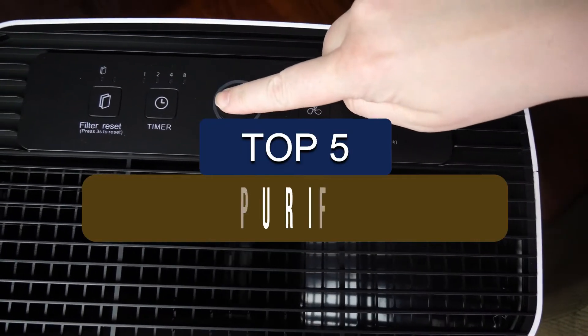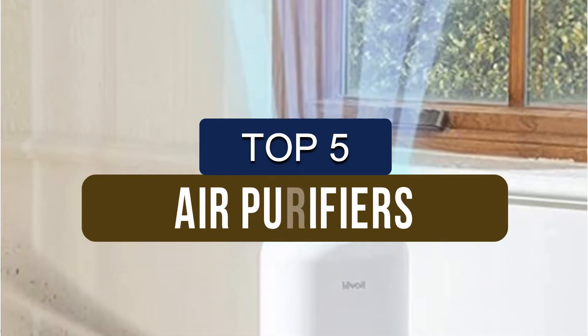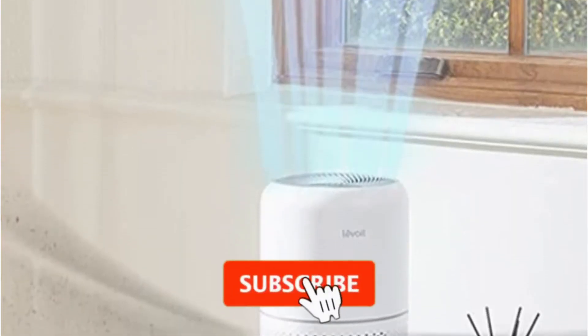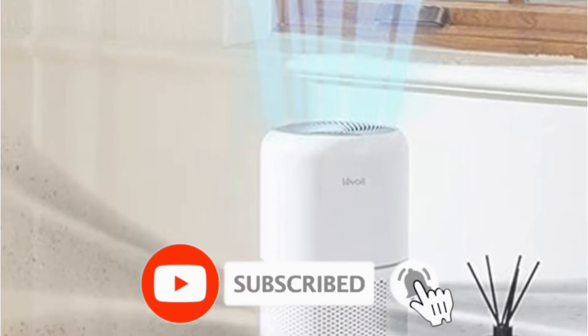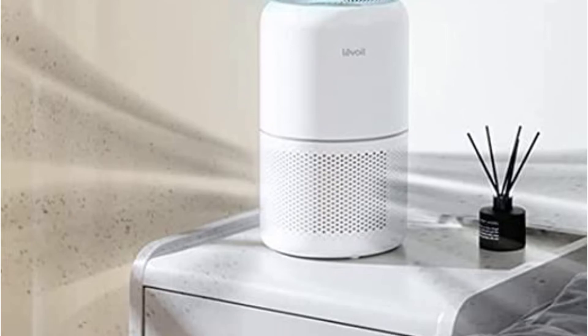In this video, we've put together reviews of the top 5 air purifiers available right now. We've included options for every type of consumer. If you want more information and the most up-to-date pricing on the products mentioned, be sure to check the links in the description below. Let's get started.